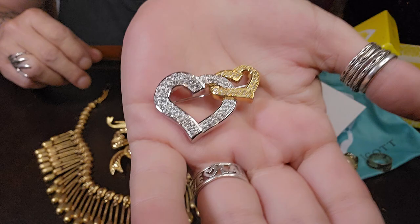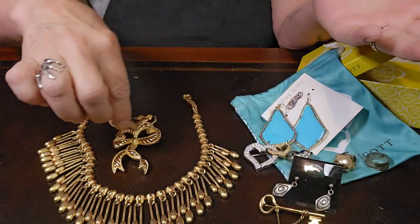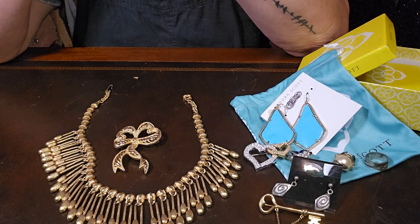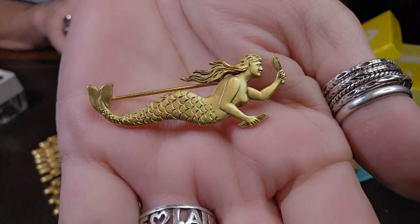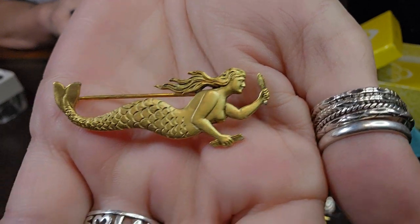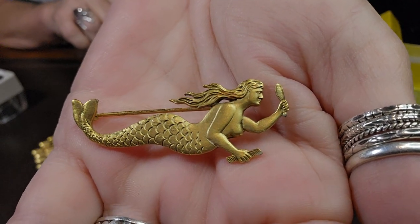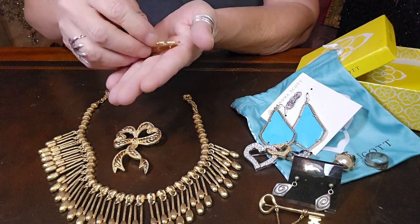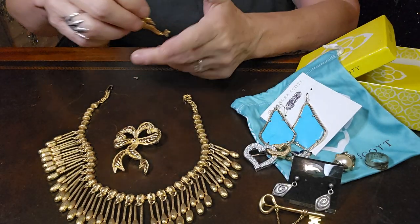I found this guy here — it's signed Shell Born Museum — and it's a mermaid with a little comb and a mirror brooch. She's very handsome. I thought it was a merman at first; she even looks like she has a mustache. Cute!